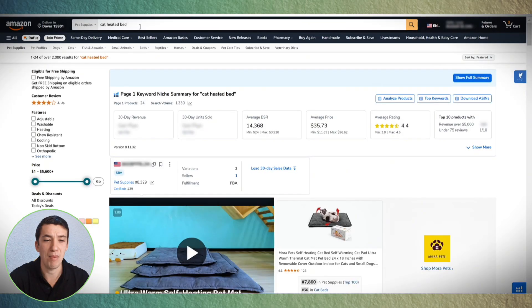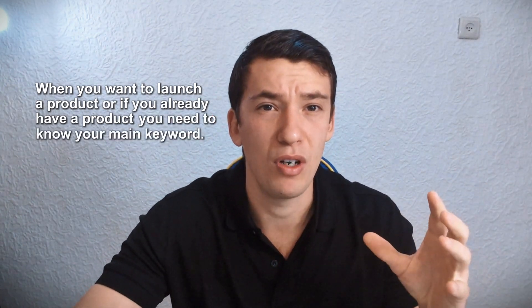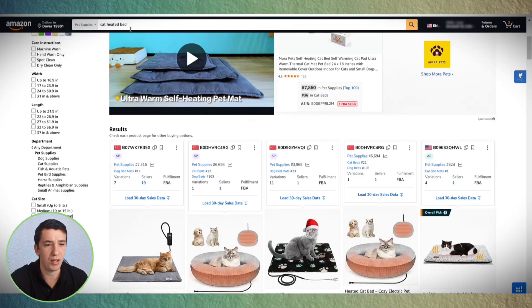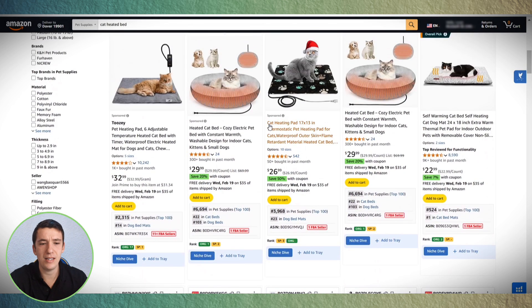For this video, I decided to search a small niche on Amazon: cat heated bed. Cat bed is a big niche; cat heated bed is a sub-niche. When you want to launch a product or already have one, you need to know your main keyword. Searching cat heated bed on Amazon, I can see all the heated beds, which means this keyword is probably relevant. If you don't have Datadive, I highly suggest downloading it to follow this first part of the video.